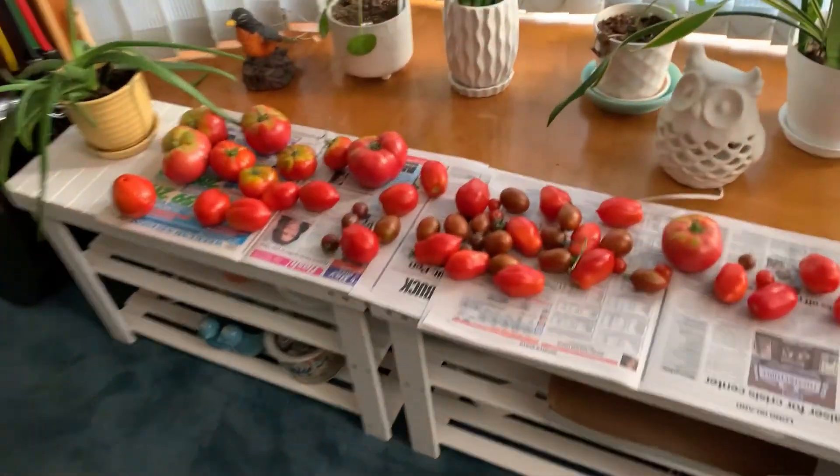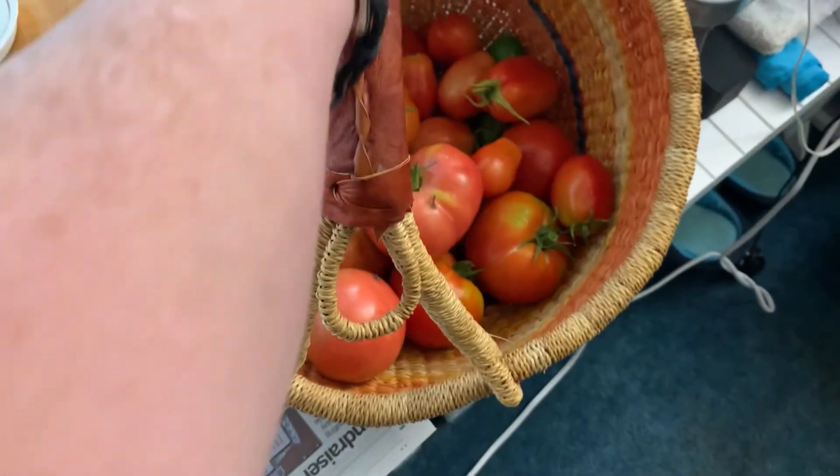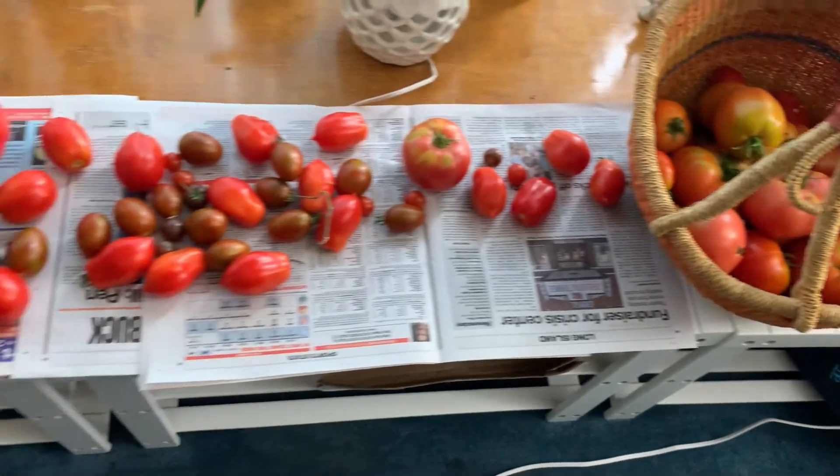These are the tomatoes that I picked before the rain so they wouldn't split. So here's my little tomato harvest this week.